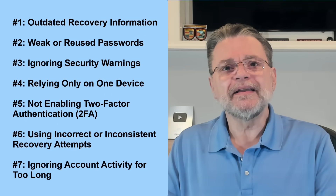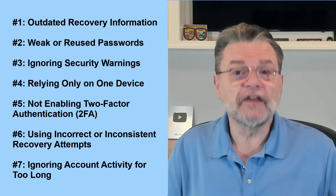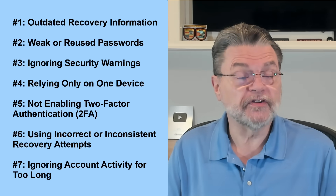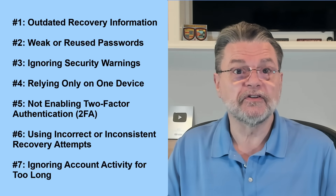Number 7: Ignoring Account Activity for Too Long. Not signing into an account for a long time — two years in Google's case — will cause that account to be closed and its contents deleted. I occasionally get requests to help access accounts that haven't been signed into for five years or more. I think the longest was something like 12 years. Perhaps these are folks who know but are grasping at straws — the result is the same either way: that account is gone forever. The solution is simple: sign into your account periodically to keep it active.